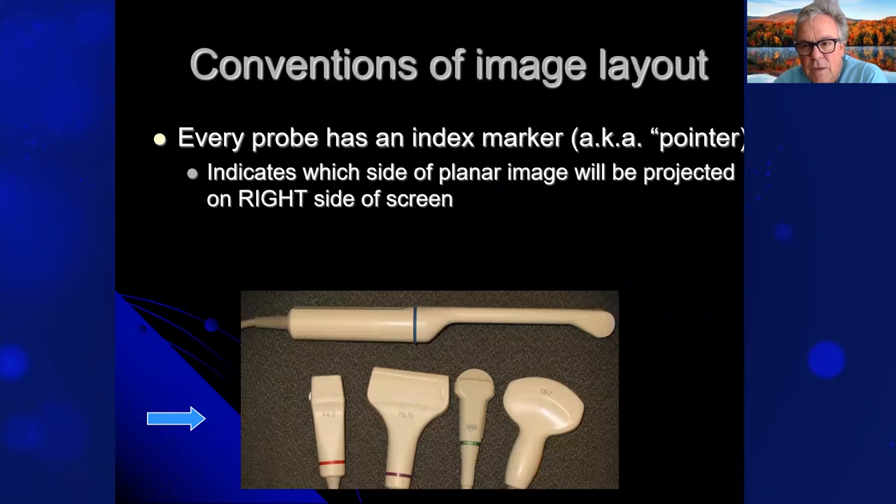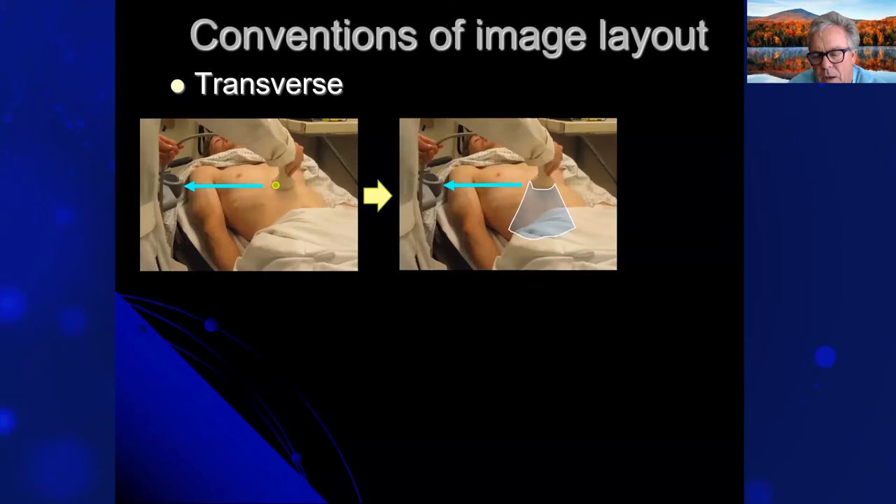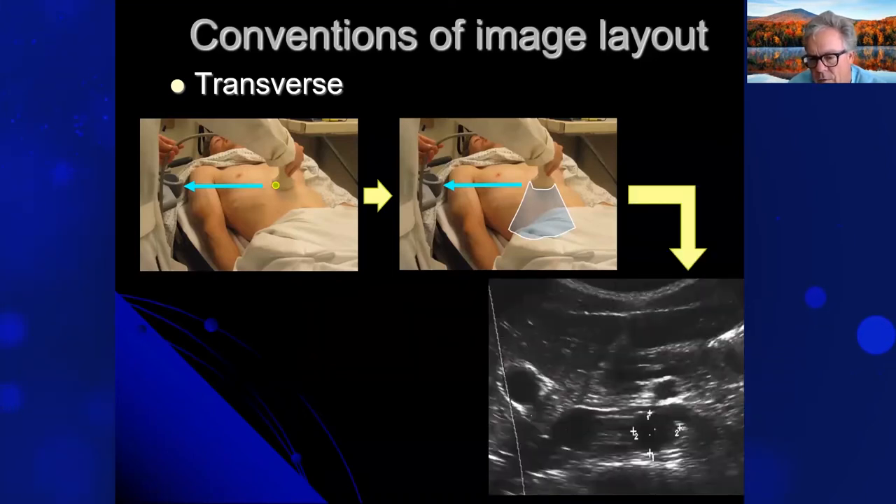Each probe has an index marker — a pointer indicating which side of the image will be projected on the right side of the screen. You want to get your orientation down. The index marker correlates with the dot on the sector of the screen. In ultrasound we speak in transverse — with the index marker pointed away from the patient or towards you if right-handed — and the beam goes straight through the patient. You'll see a picture of the abdominal aorta in a transverse view here, cutting through for AAA evaluation.